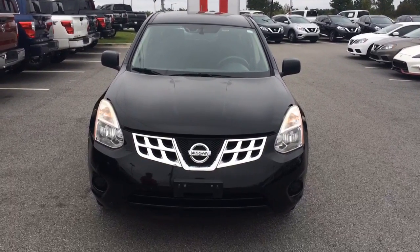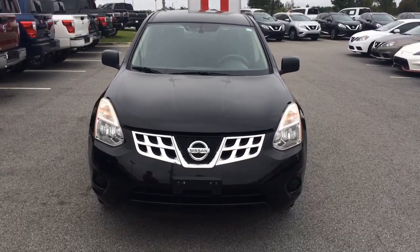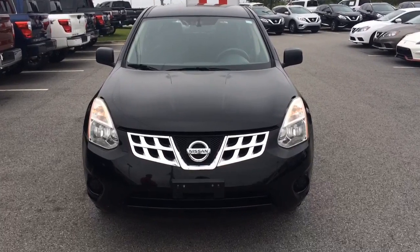Hey Greg, this is Ayo here at Vaidon Nissan Statesboro. I just wanted to give you a quick look at this 2012 Nissan Rogue you inquired about.